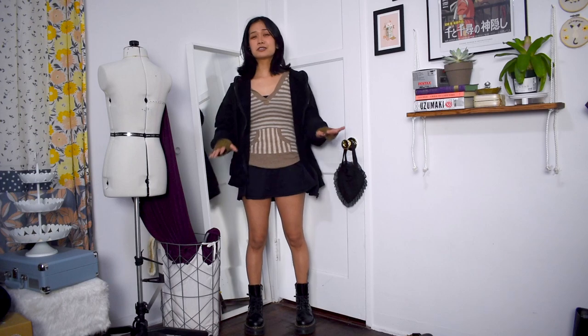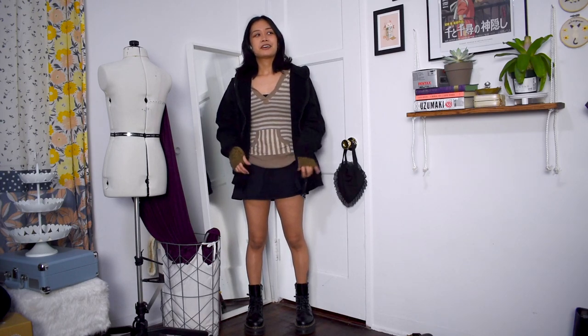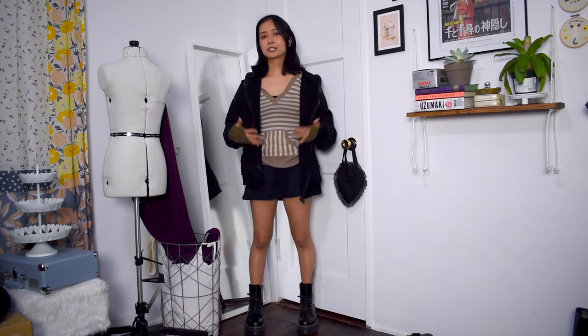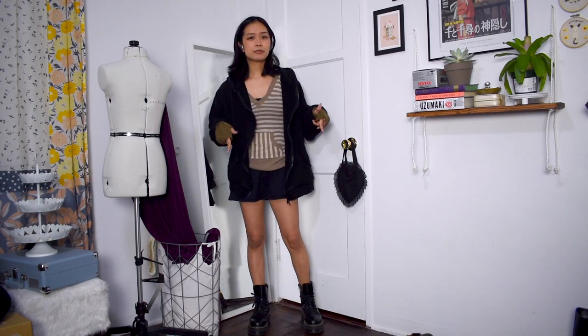For my second dark fairycore slash fairy grunge look, I have on the black Halara dress again — it's just so versatile. This time I threw on this striped shirt over it because this very 2010s look fits that dark fairycore fairy grunge vibe, especially with a Twilight-inspired feel. A graphic t-shirt thrown over the dress would work just as well. I also have on some arm warmers peeking out of an oversized black hoodie for that grungy vibe, paired with my platform combat boots.